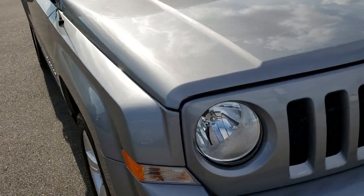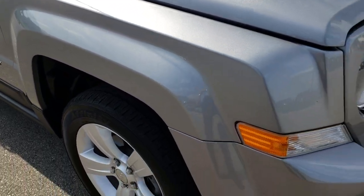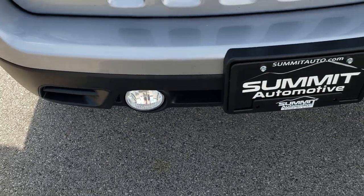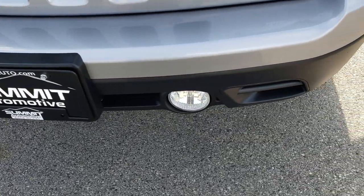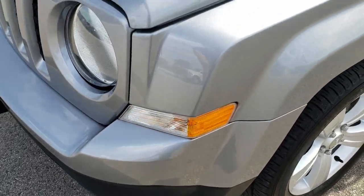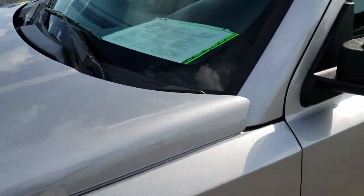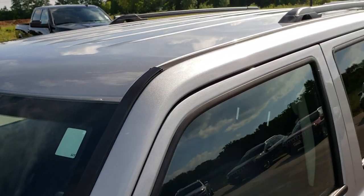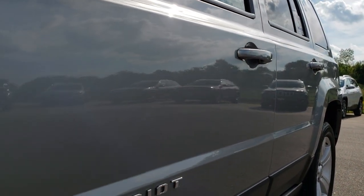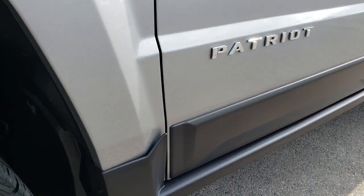This vehicle has the 2.4 liter 4 cylinder motor. From this HD video you will be able to tell that this Jeep is extremely clean all the way around. Factory fog lights, front bumper is absolutely perfect — no dents, dings, or scuffs. Billet silver is the color. We shoot all of our videos in 1080p, so if you have HD capabilities on your computer, tablet, or smartphone, turn them on right now because it is like you are right here looking at the Jeep with me.